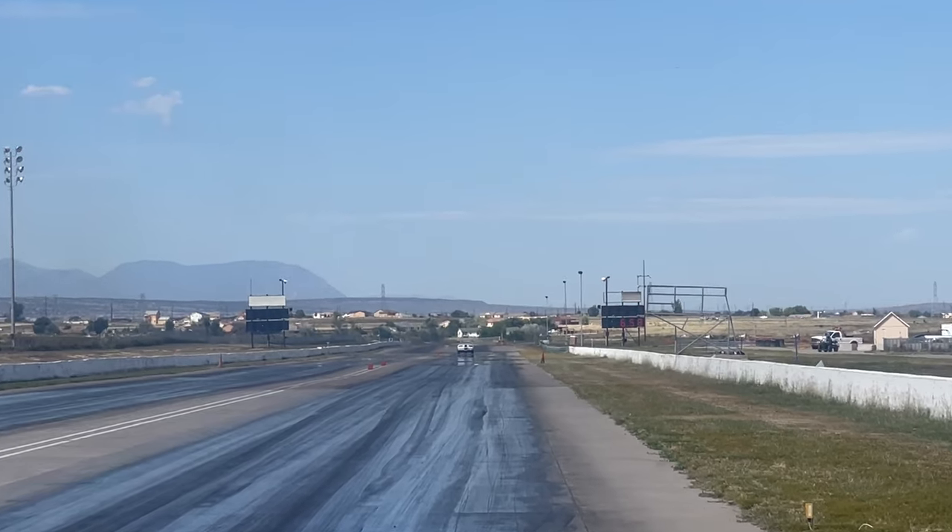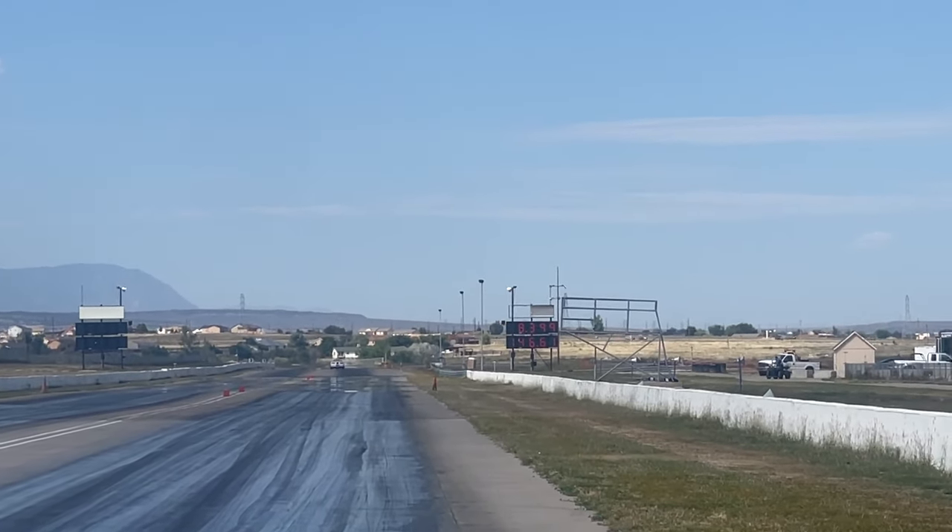We're going to have 5.4. This is a big mile an hour. Oh my God.